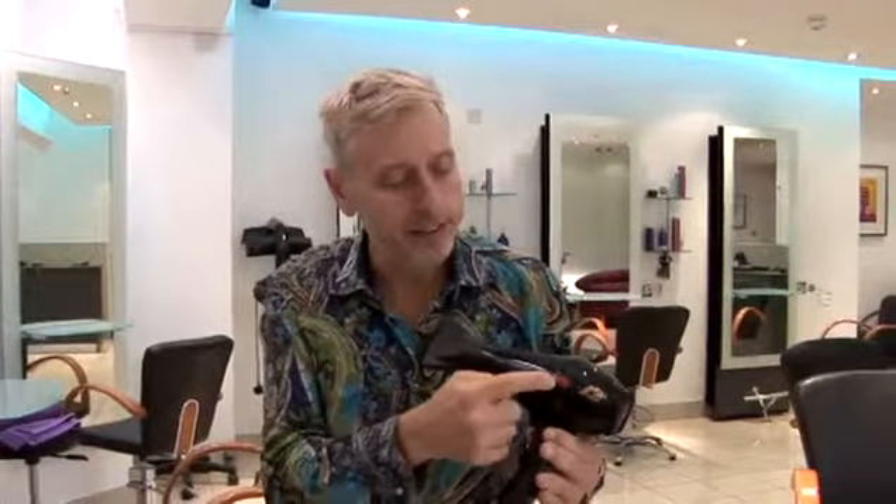So what do you look for when choosing a hairdryer? First of all, check the wattage for the amount of power. Secondly, what attachments do you get? Does it have a heat on and off, or a cool button? Does it have non-slip pads and even a hook for hanging it up? And lastly, is the cable long enough to reach the plug socket in your bathroom or your bedroom?